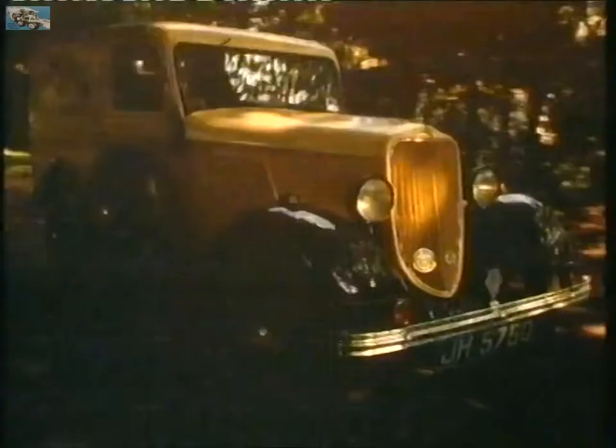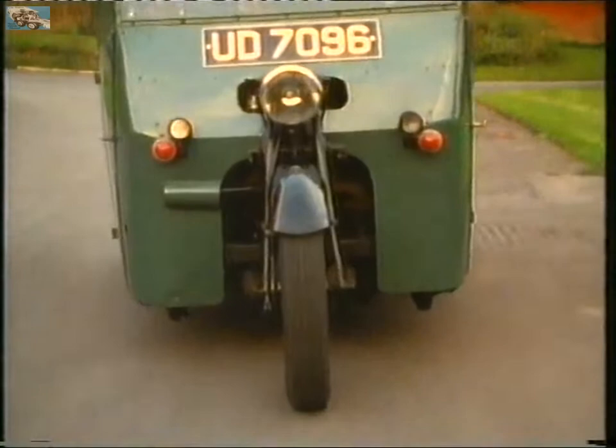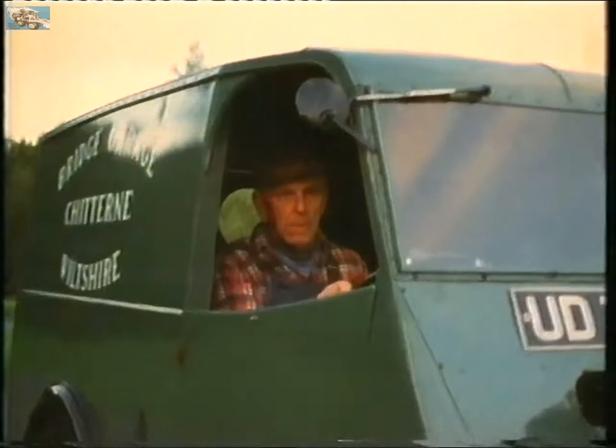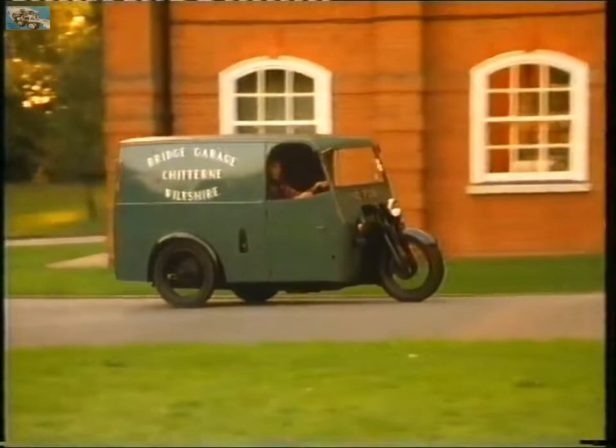Ford's Y-Type was a commercial version of their appropriately named popular saloon car. The cheapest of the lot, at least in terms of running costs, were three-wheel light parcel vans based not on car technology but motorcycles.